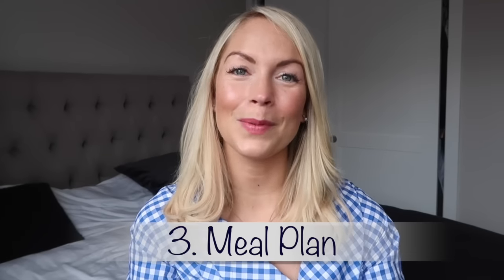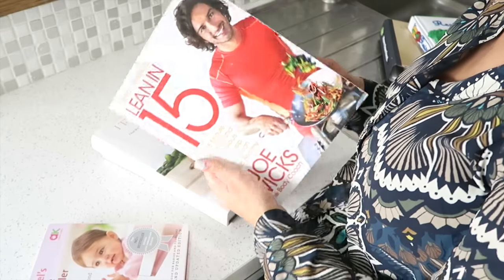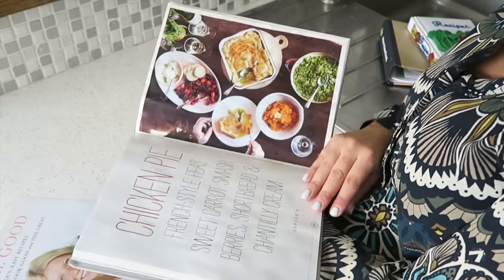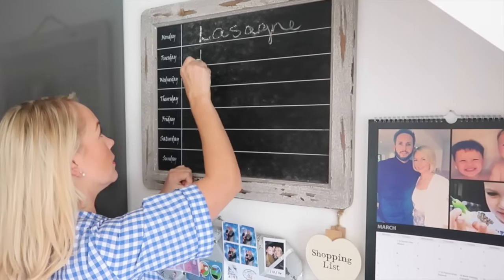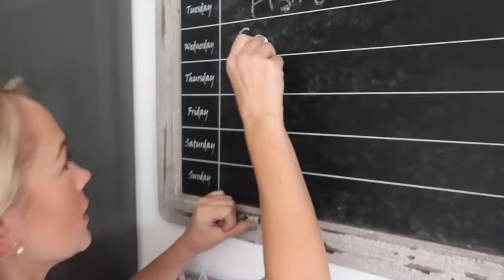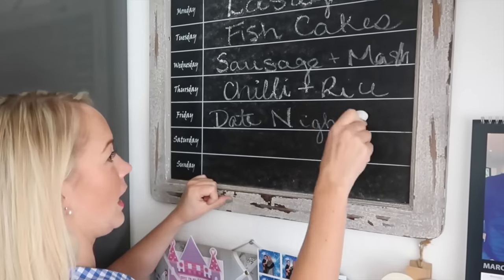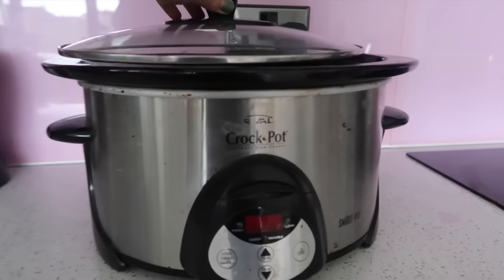My next tip is to meal plan. I'll link a video below that I made completely on meal planning. By meal planning weekly or fortnightly it will greatly cut down on the amount you spend and the food you waste. I have a meal planning board in our kitchen and on a Sunday night I write the menu for the week. A big tip, especially for working mums, is to use your slow cooker — you can throw some stuff in and come home to a delicious smelling house and a lovely meal.